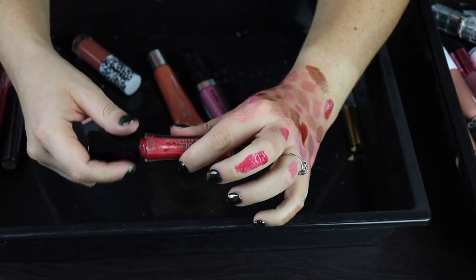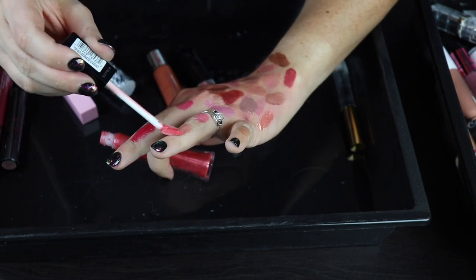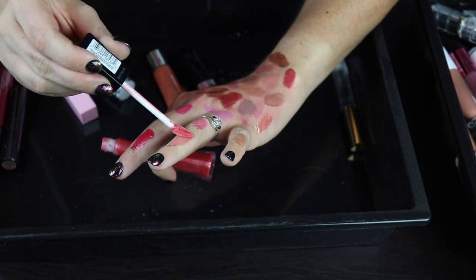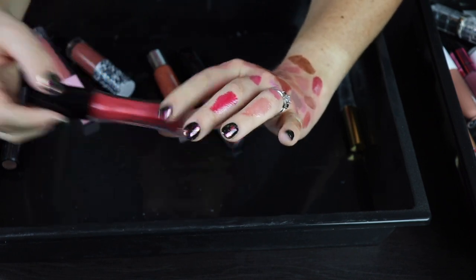Let's see what this one is — this one is more of a corally red. Yeah, that's very, very sheer. I don't know how I feel about that. I think I'm going to get rid of this because it's just not calling my name right now.